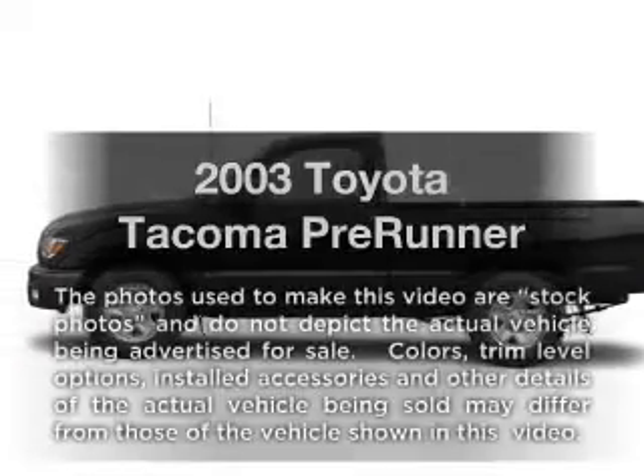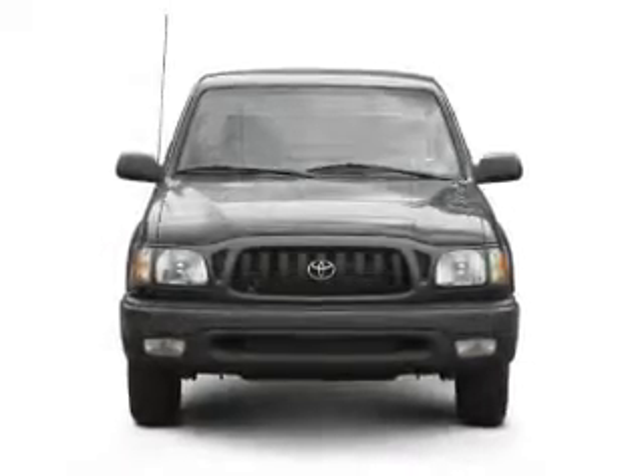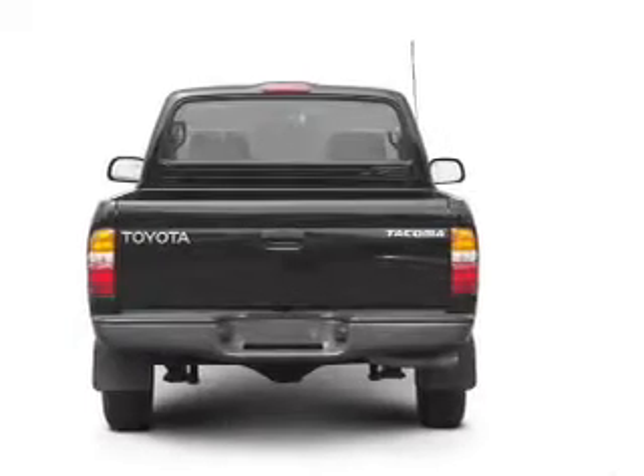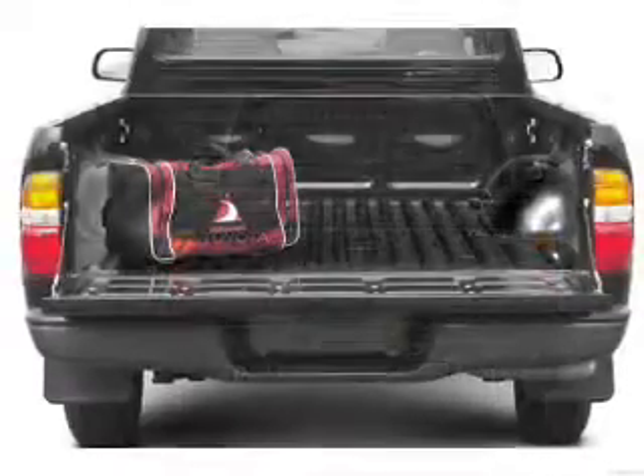Check out this 2003 Toyota Tacoma — everything you need under one roof with this great vehicle. With an efficient four-cylinder engine connected to a smooth-shifting automatic transmission, you will appreciate the safety feature of anti-lock brakes.